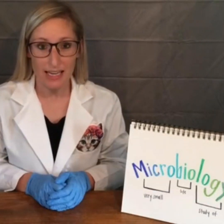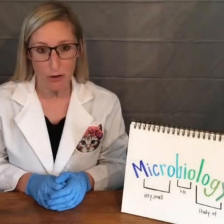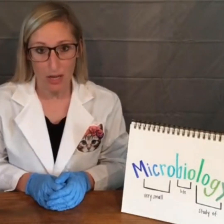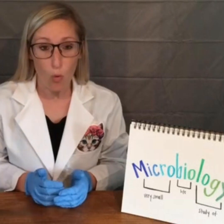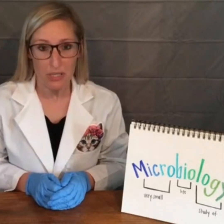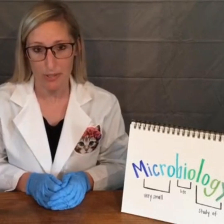Hello everyone, my name is Amy Bell El-Muhammad and I'm a quality manager with Alltech. Today I'm going to show you how you can grow bacteria at home, a little bit about microbiology, and why companies and businesses grow bacteria on purpose.